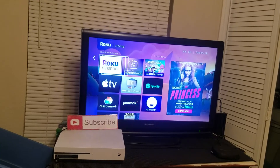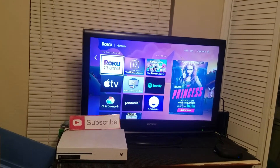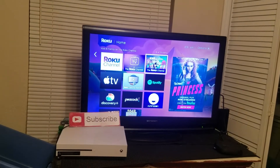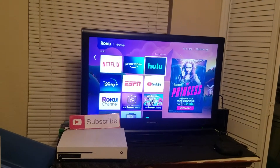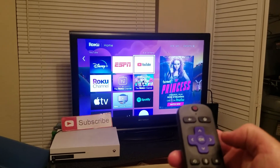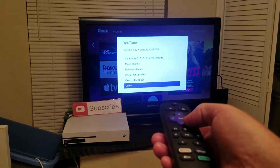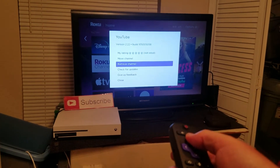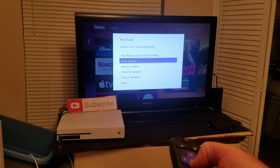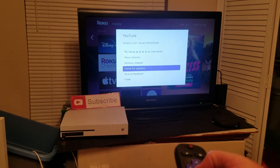Next, you want to update YouTube if that didn't solve your problem. To do that, go to the YouTube app and hold down the asterisk button. That's going to give you some different options. Choose 'Check for Updates' and that should take a few minutes.